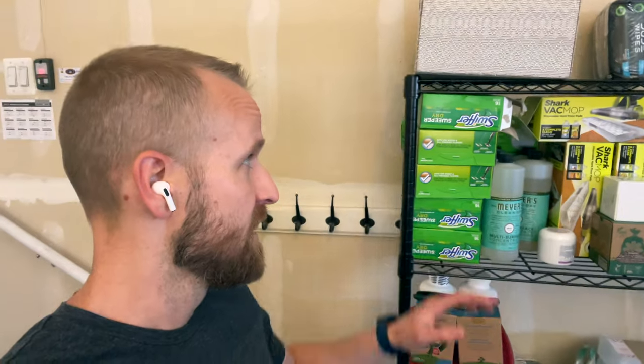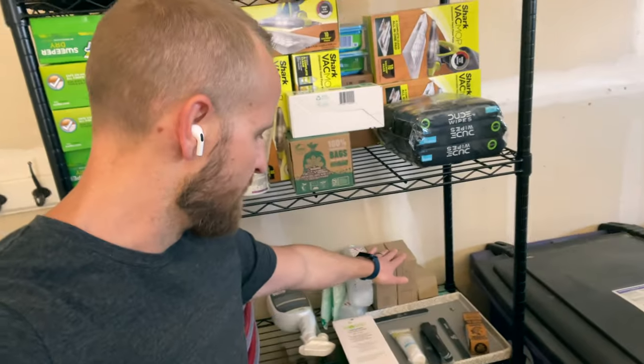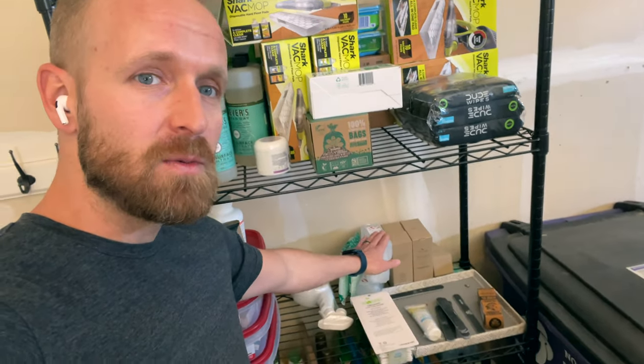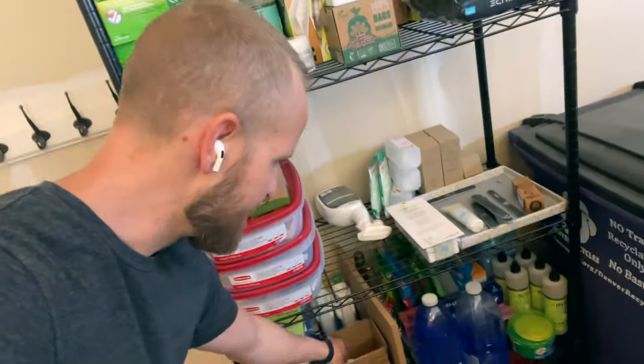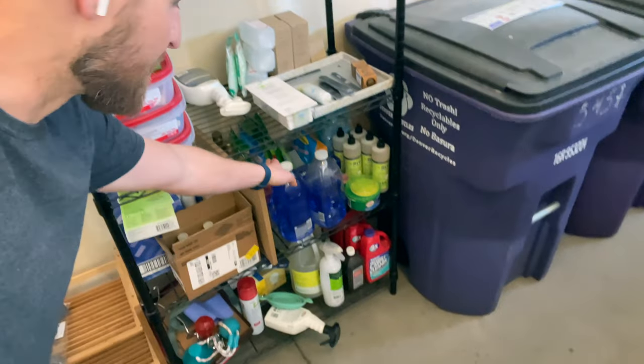You know how businesses have inventories of things — like a storage or backup supply? We do that for our house too. Things like Swiffer pads, shark vac mops, lotion, nail files, hydrogen peroxide, flosser sticks, rinse aid for the dishwasher, countertop cleaner, dish soap, scrubber pads, vanilla for the coffee, dryer sheets. Whatever we use on a consistent basis, I order a storage of it, because it doesn't make sense to run out of stuff and have to run to the store.